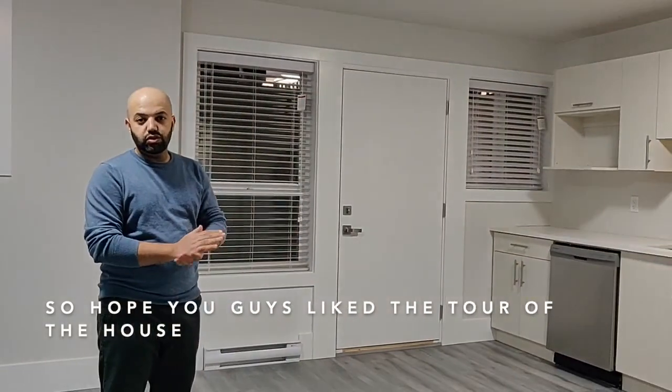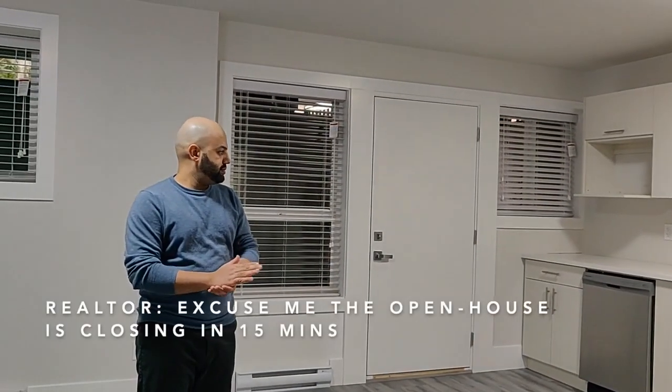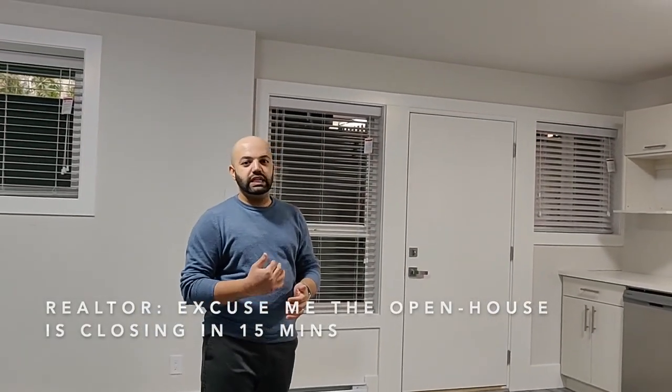I hope you got a nice tour of the house. The open house is closing in 15 minutes.